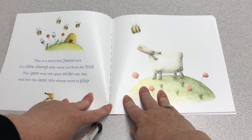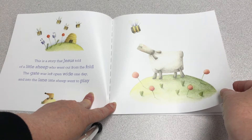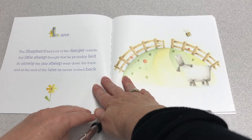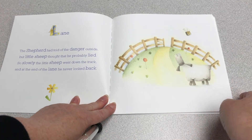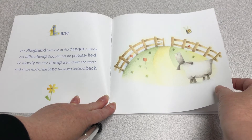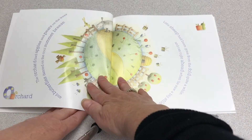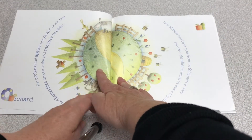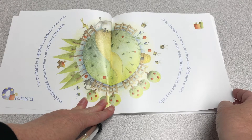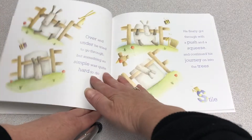This is a story that Jesus told of a little sheep who went out from the fold. The gate was left open wide one day, and into the lane little sheep went to play. The shepherd had told of the danger outside, but little sheep thought that he probably lied. So slowly the little sheep went down the track, and at the end of the lane he never looked back. The orchard had apples and pears on the trees, and butterflies danced on the cool summer breeze. Little sheep had been gone from the fold quite a while, and ran right ahead when he saw a big stile.